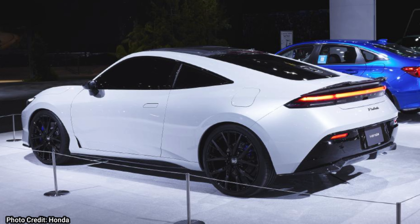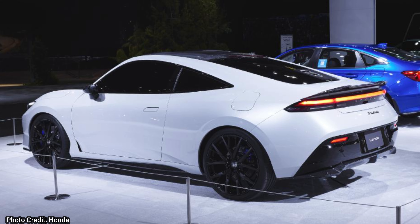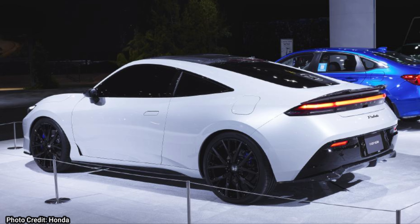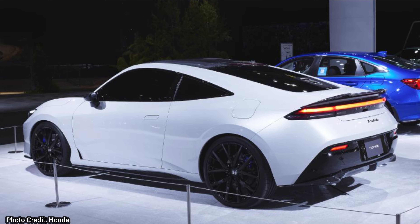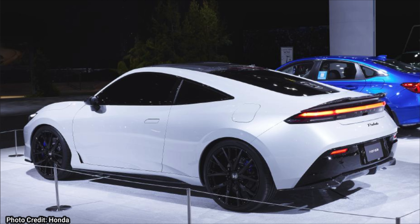Is this Prelude going to be released here? Are we going to get any cool variants? I remember when we didn't even know we were going to get an Integra Type S — now we have one here. By the way, I have heard that this new Prelude is going to be on the new Civic Type R platform, which will make it a lot sportier. So hopefully we see some really cool sporty variants of this Prelude in the future.